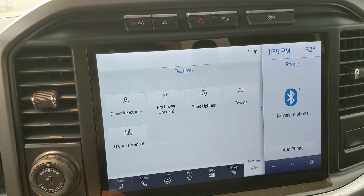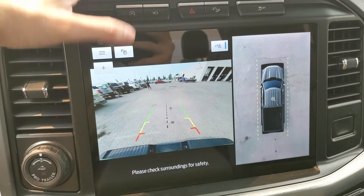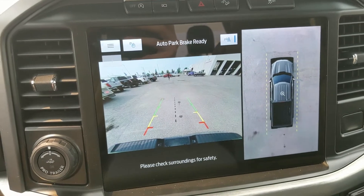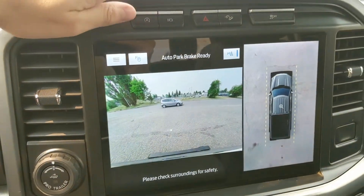Shifting into reverse, you have a backup camera with a full 360-degree view so you're not going to hit anything. You also have dynamic hitch view so you can zoom in and more easily hook up a trailer. Above that you have your auto start-stop shut off and camera view controls.